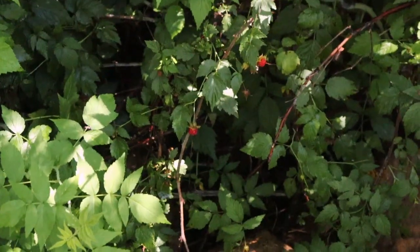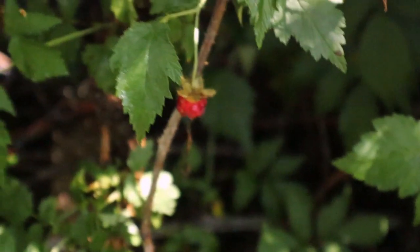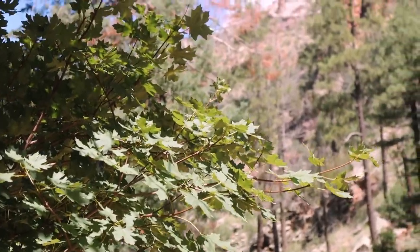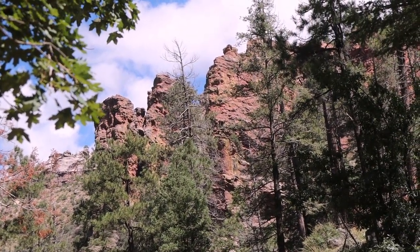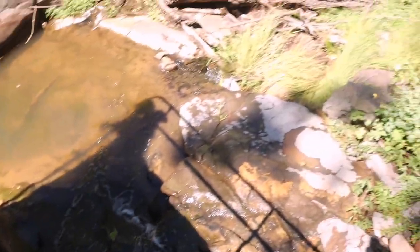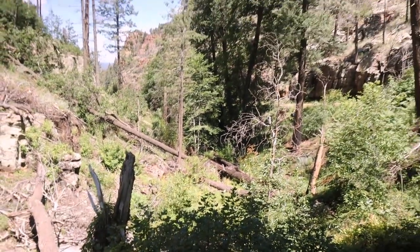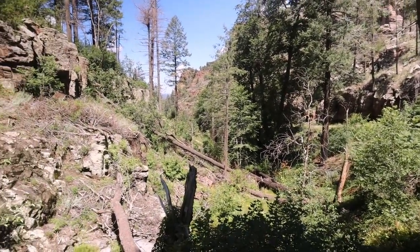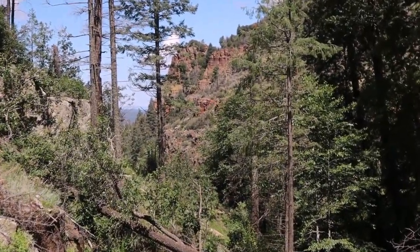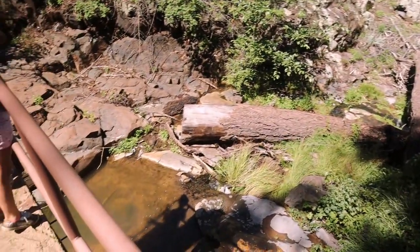What did you guys find? Raspberries! We got this neat little waterfall right here. So cool. Whenever you can find water in Arizona camping, that's what you want — that's ideal.